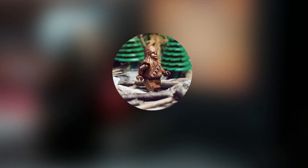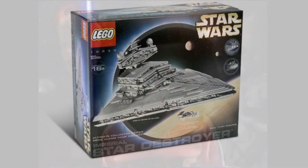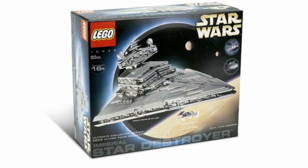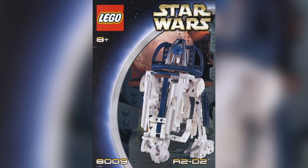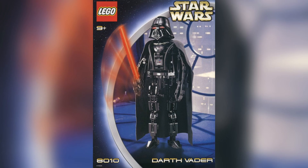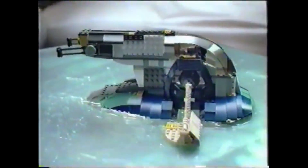Moving into the official list at number 10, I'm going with 2002. This is when the first Episode 2 sets came out, and the massive UCS Star Destroyer. Almost every single Episode 2 set that came out this year is just an absolute fan favorite, especially the Republic Gunship and the Jango Fett Slave 1. There are a few crappy sets that came out this year, like the A009R2D2 and the Darth Vader buildable figure, but if you exclude those two, this year was really the start of a new era for LEGO Star Wars.